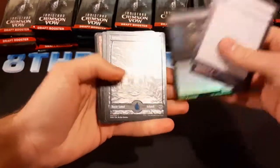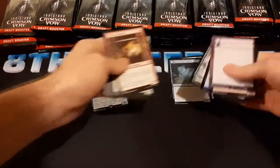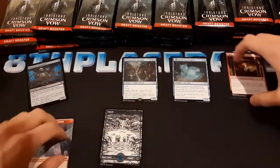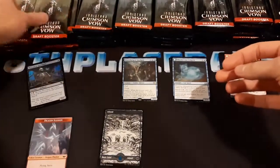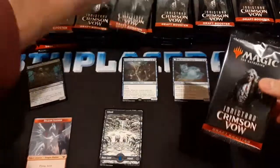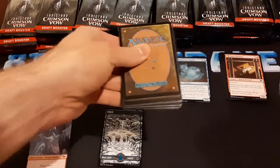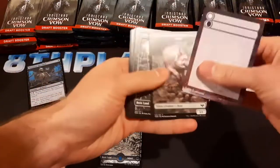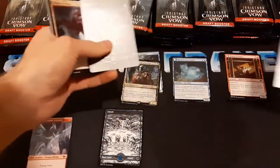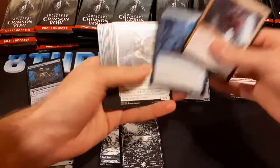So these prize support packs are going to have things in front. Here's an Overcharged Amalgam — common, uncommon, token dragon illusion. Foil land — the lands are pretty cool. The packs that come as prize support and the ones in the pre-release kit are different, set up with the rares in front. Edgar — this card is awesome. I haven't played much Crimson Vow on Arena yet — just one draft and one sealed. I played Edgar in one of my decks and that card is really powerful.